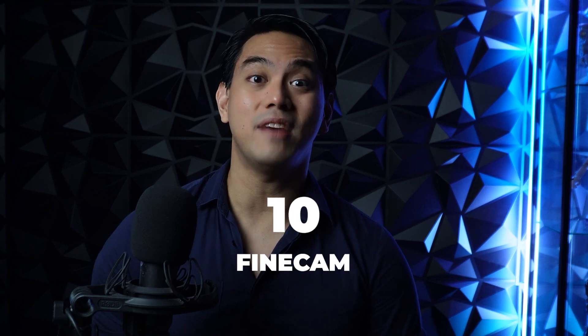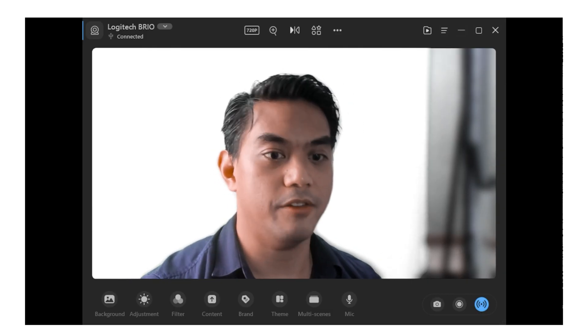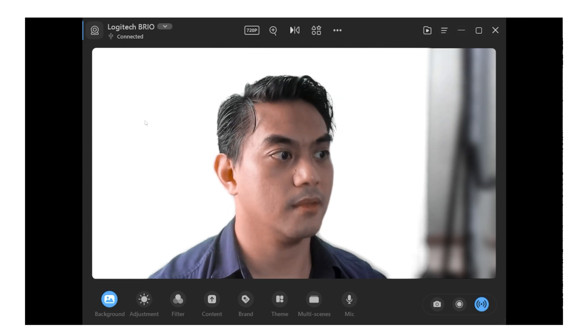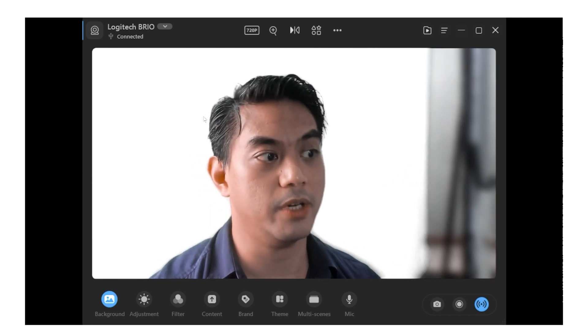Let's start with number 10: FindCam. FindCam allows you to record video with a bunch of interesting AI tools and features. So this is FindCam itself — we have a bunch of options here. When you click on background, a menu pops up which gives you a bunch of options. Right now I've blurred my original background and we can remove it.